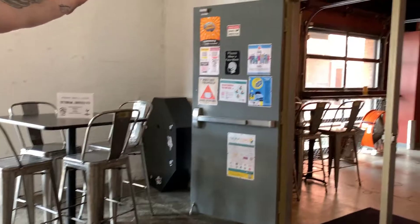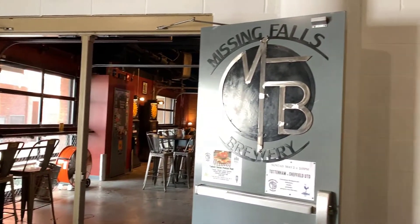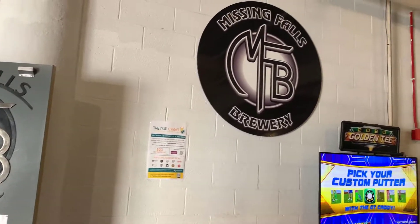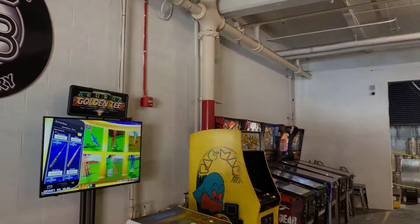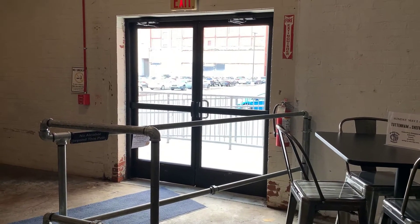Eventually we're going to get these walls painted. We've got a local artist who's going to paint a mural on this whole wall here. We're waiting for him to get back — it's going to be so awesome once things open up.